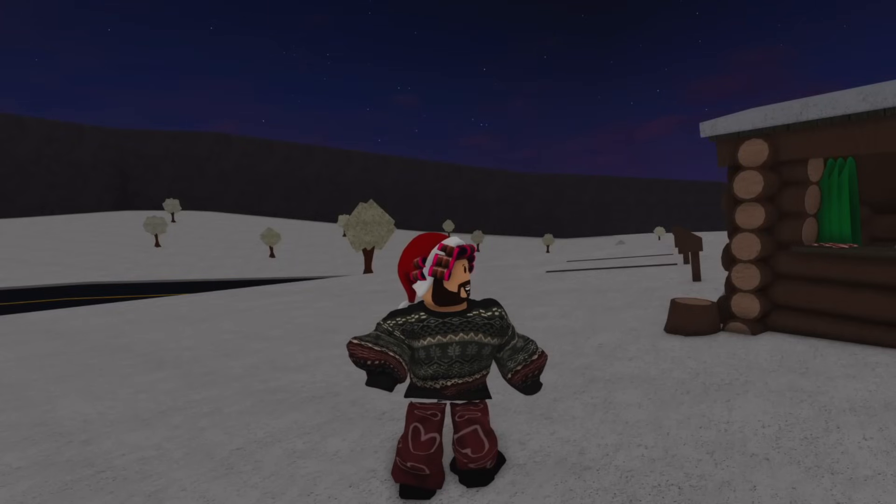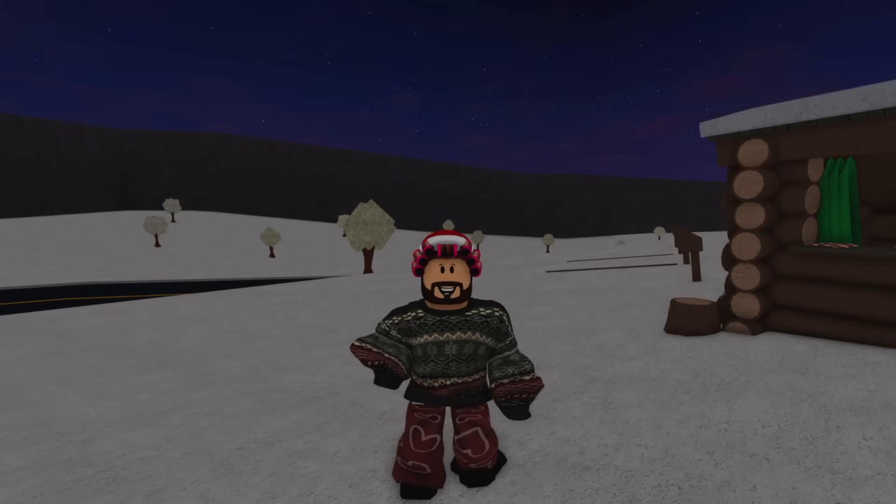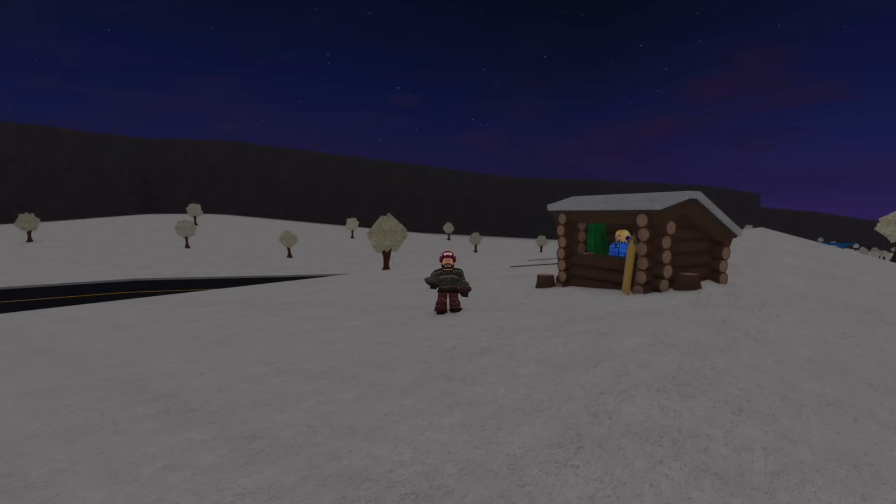Hey everyone and welcome to already day nine of the elf hunt. We are moving so fast. Today's elf is a little bit harder to find and it is a mischievous elf once again.